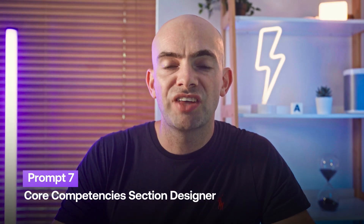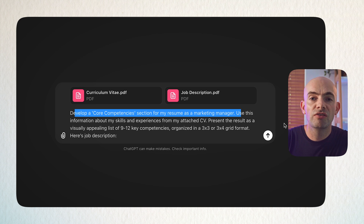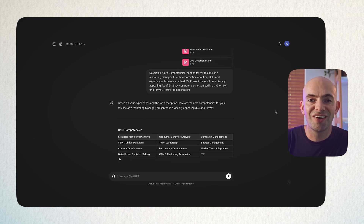When hiring managers are skimming through thousands of CVs, they often look for core competencies displayed on a resume. You can use ChatGPT to add this section to your existing CV. Use the prompt: 'Develop a core competency section for my resume as [job title]. Use the information about my skills and experiences' — paste in your resume — 'present the results as a visually appealing list of 9–12 key competencies organised in a 3×3 or 3×4 grid.' Then paste in the job description to personalise it further.